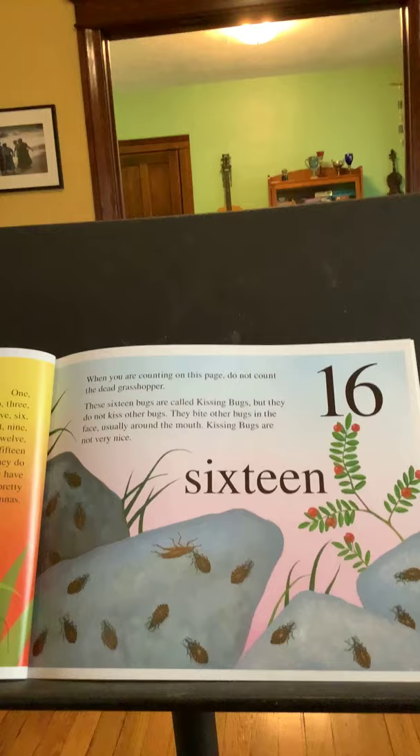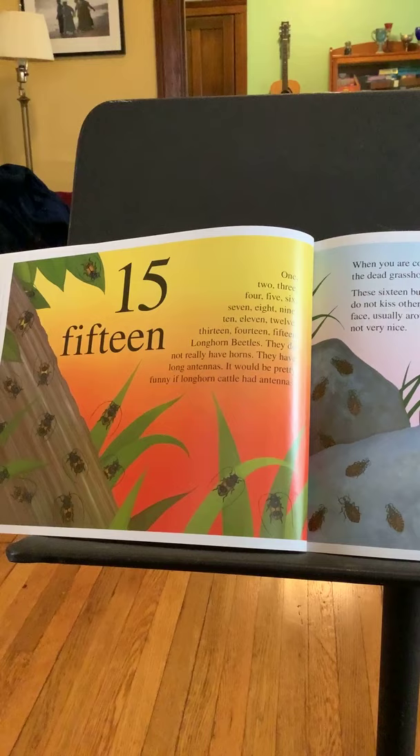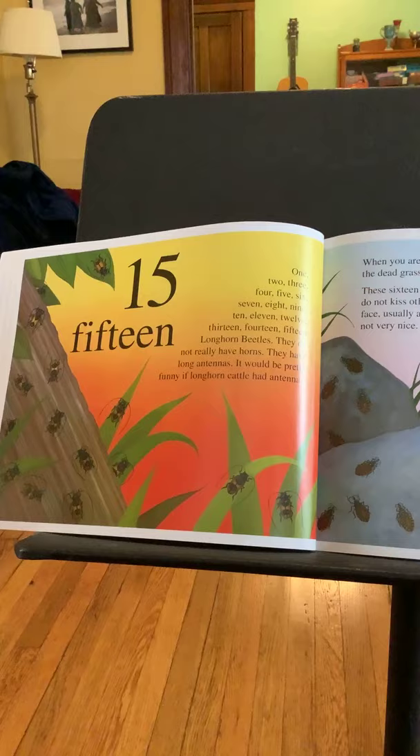Fifteen. There are fifteen long-horned beetles: one, two, three, four, five, six, seven, eight, nine, ten, eleven, twelve, thirteen, fourteen, fifteen. They do not really have horns — they have long antennas. It would be pretty funny if long-horned cattle had antennas.